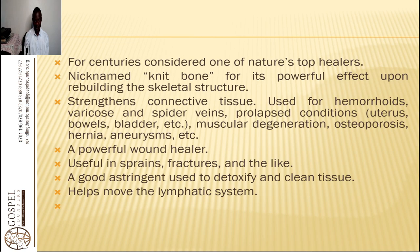Comfrey strengthens connective tissues and is used for hemorrhoids, varicose and spider veins. If you have a prolapse condition of the uterus, bowels, or bladder, or if you have muscular degeneration, osteoporosis, hernia, and aneurysms, comfrey can help. The phytochemicals and antioxidants found here make it very powerful in strengthening every organ. It has a lot of calcium, which is a lead mineral in the body, and it carries with it all the minerals the body needs so that the tissues, muscles, and flesh can be strong enough to build itself and remove toxins.